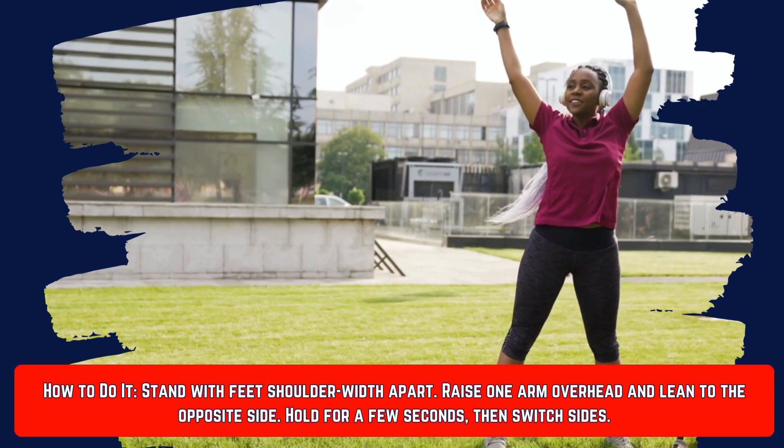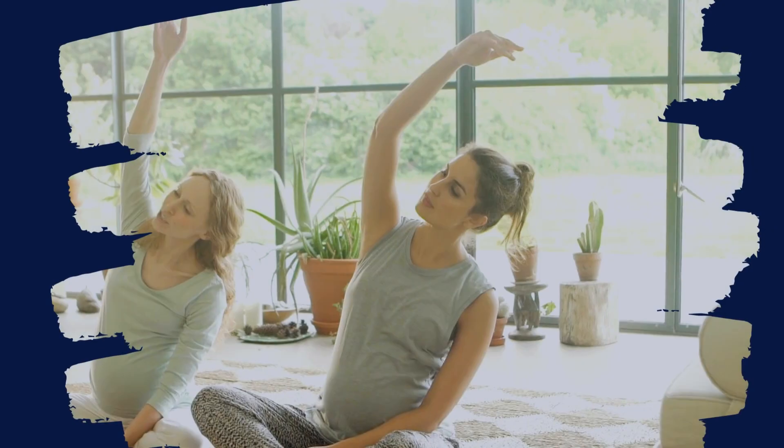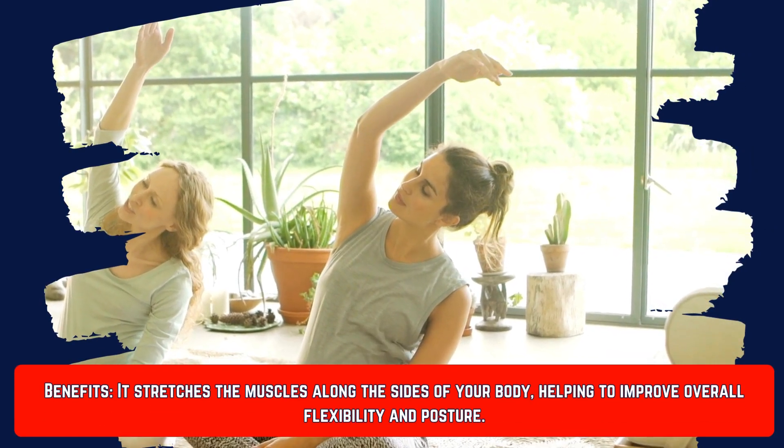Number eight is the side stretch. Stand with feet shoulder-width apart, raise one arm overhead, and lean to the opposite side. Hold for a few seconds, then switch sides. This stretches the muscles along the sides of your body, helping to improve flexibility and posture.